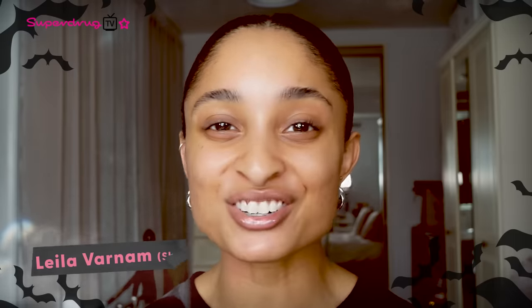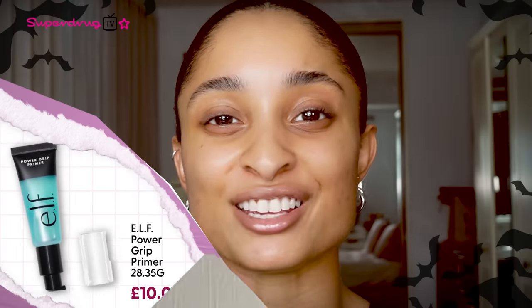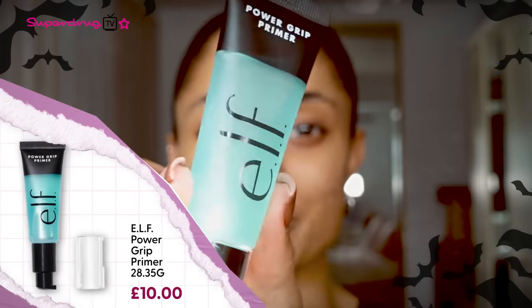Hi Superdrug TV, my name is Leela, I am a beauty content creator. I'm here to talk you through this year's Halloween look which is the Fallen Angel. First I'm going to start off by using the ELF Power Grip Primer.